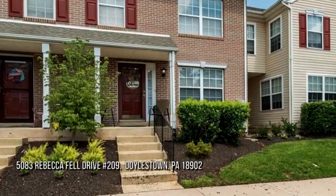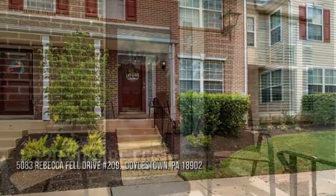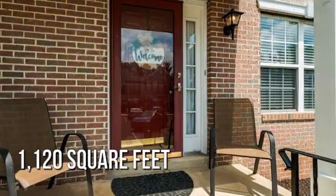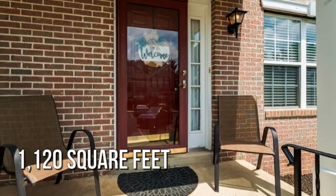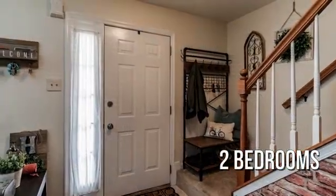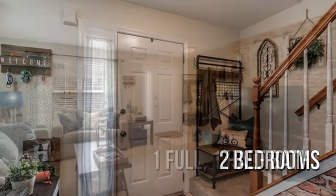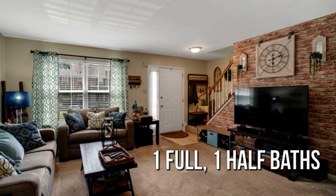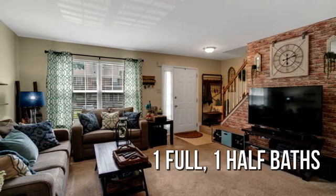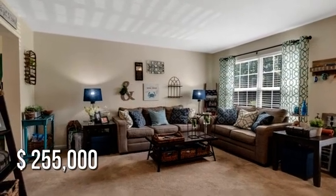Searching for the perfect home? This cozy property offers over 1,100 square feet of living space, featuring two bedrooms with one full and one half bathroom. This property is currently listed for under $260,000.